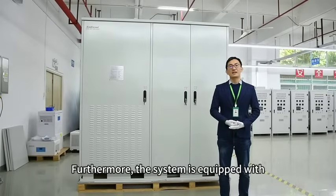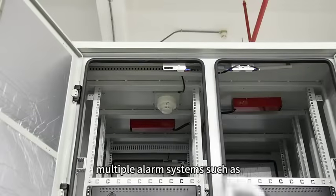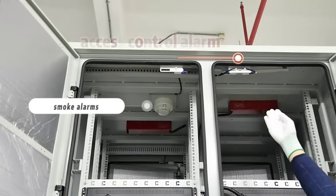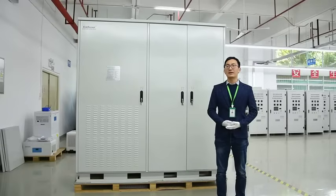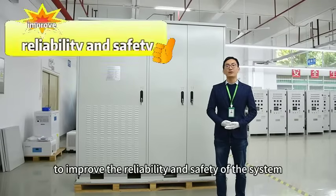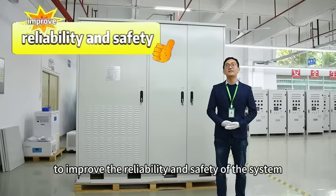For safety monitoring, the system is equipped with multiple alarm systems such as smoke alarms, access control alarms, and a firefighting device. It also has a dynamic environment monitoring function to improve the reliability and safety of the system.